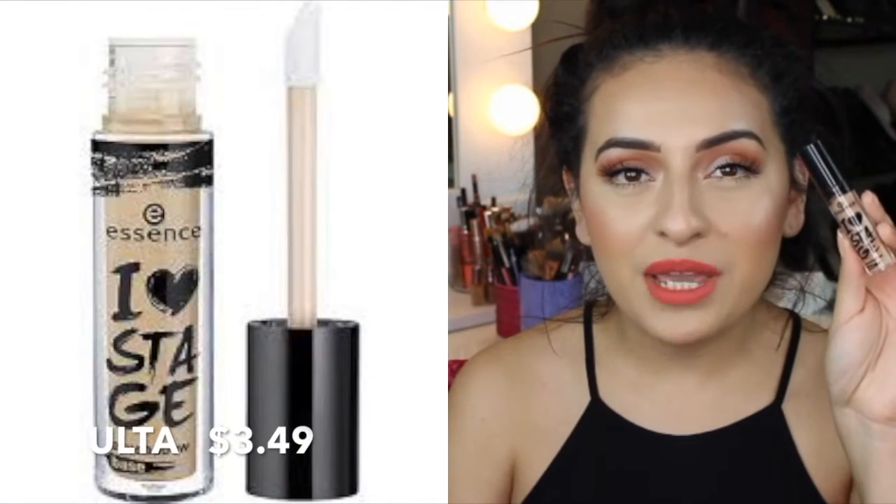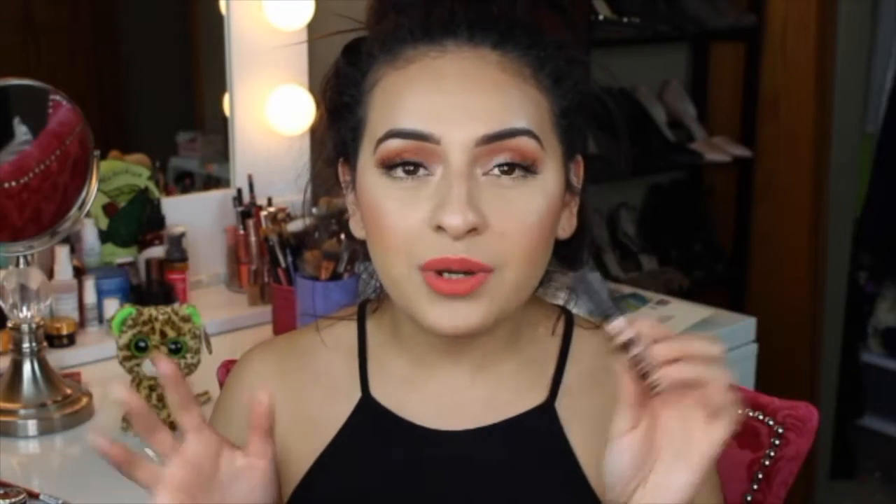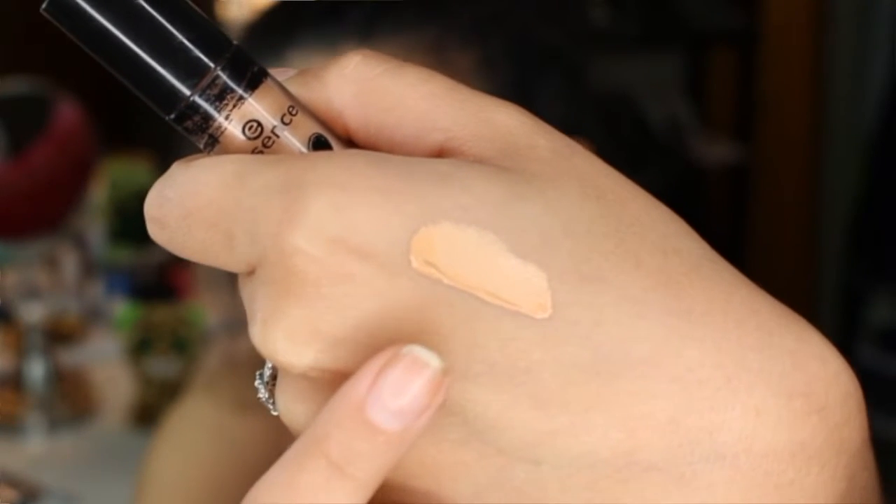Speaking of primers, another product that you guys have probably seen me use in many tutorials is my Essence I Love Stage Eyeshadow Base. I love this eyeshadow base — it works really great. A little bit goes a really long way and I think it's like under $5. It really helps to even out my eyelids. If you have really green, red, veiny, or dark areas around your eyes, this is going to help to brighten your eyes. It does a great job holding onto eyeshadow so it doesn't crease.